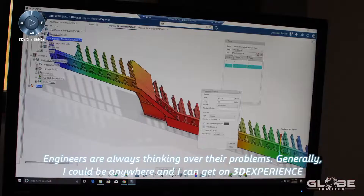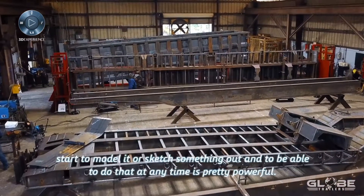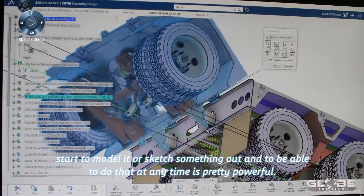Engineers are always thinking over their problems. Generally, I could be anywhere and I can get on 3D Experience, start to model it or sketch something out, and to be able to do that at any time is pretty powerful.